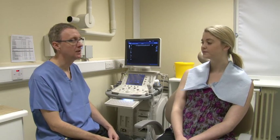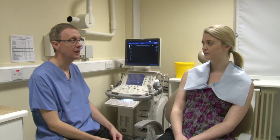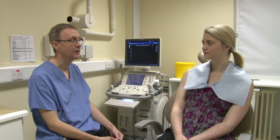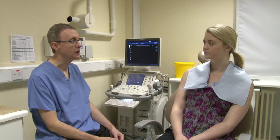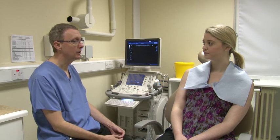If you experience swelling of one of your salivary glands, particularly at meal times, your doctor or dentist may refer you for a sialogram. This examination is required to identify blockages within the gland such as stones. Sialography is a commonly performed procedure.